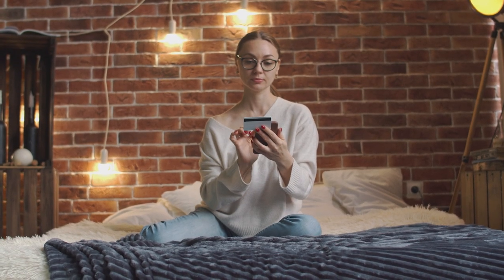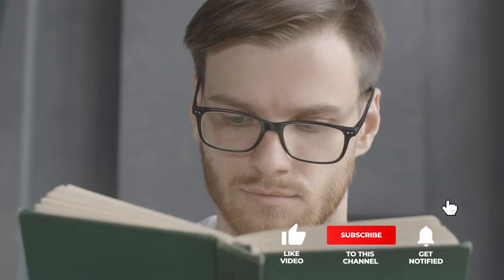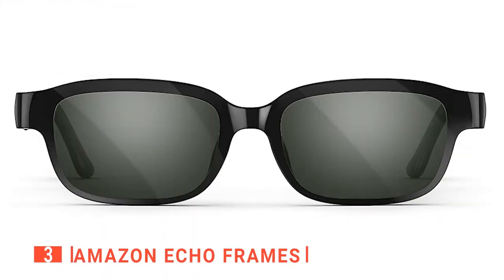If you haven't found any smart glasses that meet your needs yet, keep watching because I have more lined up for you. If this is your first time visiting this channel, be sure to subscribe and hit the bell icon to receive notifications of my next videos. The third product on this list is the Amazon Echo Frames.